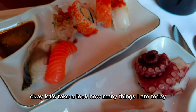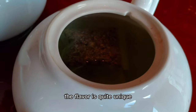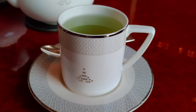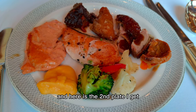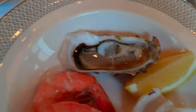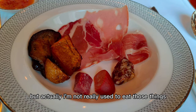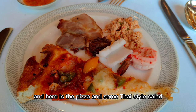Let's take a look at how many things I ate today. I'll say all of their seafood is quite fresh. And here is their special Sukhothai tea — the flavor is quite unique, and the color is similar to panda. Here is the cheese bread they offer. And here is the second plate I got. I also tried some of the seafood here. I also got many cheeses and hams, but actually I'm not really used to eating those things. And here is the pea salad and some Thai-style salad.